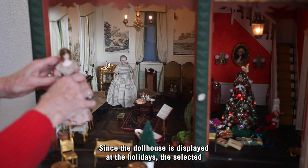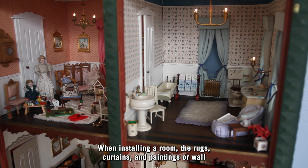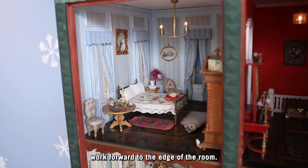Since the dollhouse is displayed at the holidays, the selected contents reflect this time of year. When installing a room, the rugs, curtains, and paintings or wall decorations are placed first. Then items that appear in the back of the room are positioned, and the installers work forward to the edge of the room.